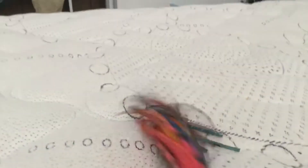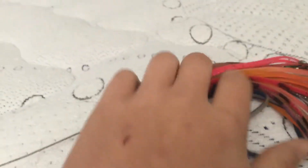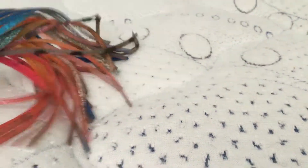This is best for sailfish and marlin — here's a teaser. This is a trolling lure. You troll and a sailfish comes and attacks the teaser.